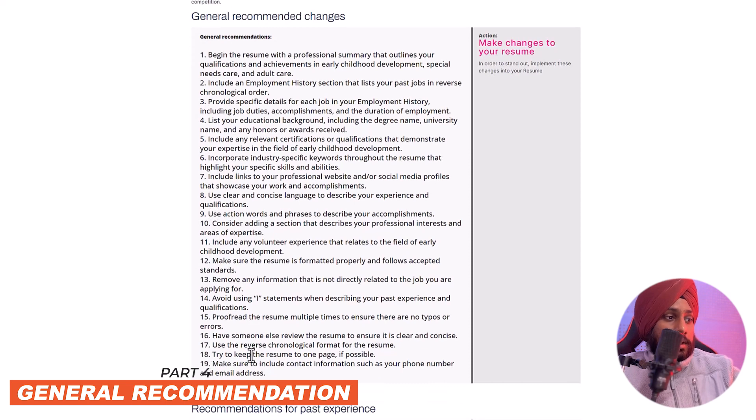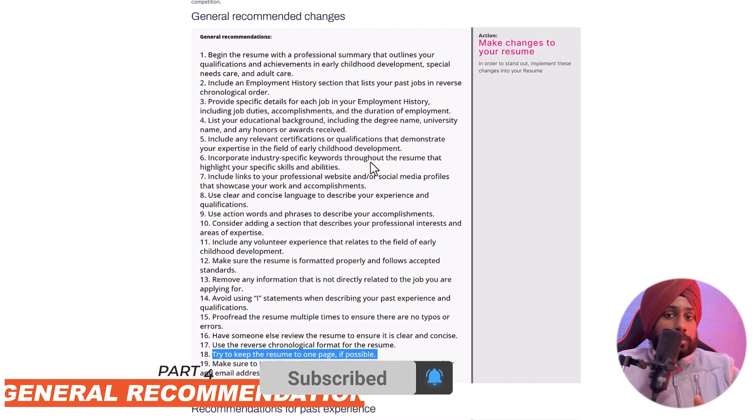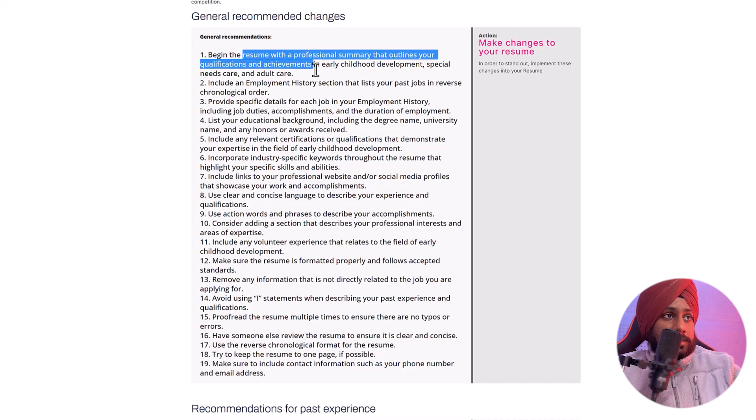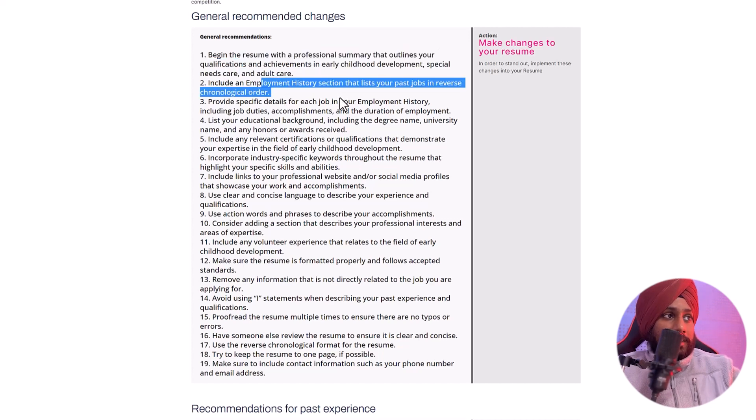The general recommendations also suggest keeping the resume to one page if possible, and using clear and concise language to describe your experience. These are essentially a checklist for building a strong resume that stands out. The recommendations flow through the summary, then the employment history, then language improvements.